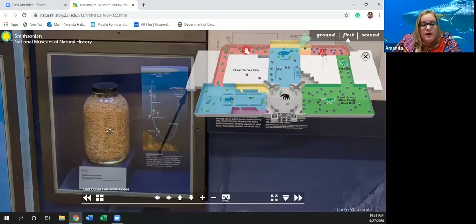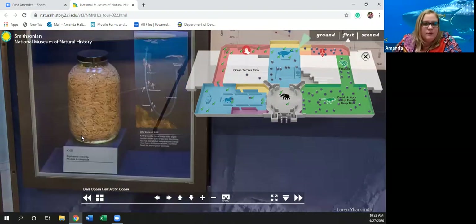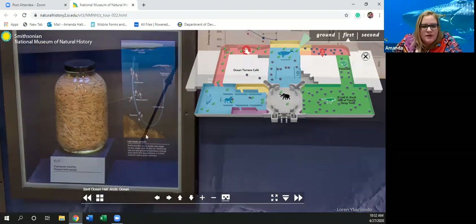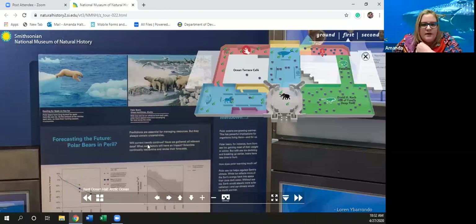Right here is a jar of krill — that is what blue whales eat when they open their mouth. They're a great big whale but they don't actually eat fish; they eat krill. 'Forecasting the Future: Are the polar bears in peril? Predictions are essential for managing resources, but they always contain uncertainties. Will current trends continue? Have we gathered all relevant data? What new factors will have an impact?' Scientists continually re-examine and revise their forecasts. Here is a graph showing just a decline.